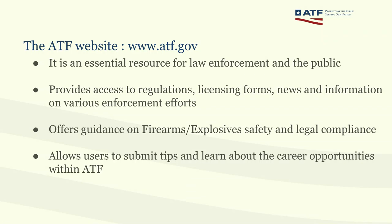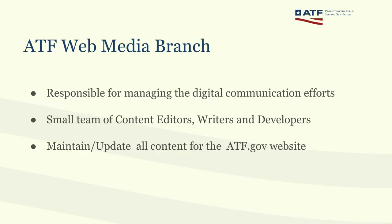The site allows users to submit tips and learn about career opportunities at ATF. The ATF Web Media Branch is the team within the agency responsible for managing digital communication efforts. It's a small team of content editors, content writers, and developers — this small team is in charge of maintaining and updating all content on the website.